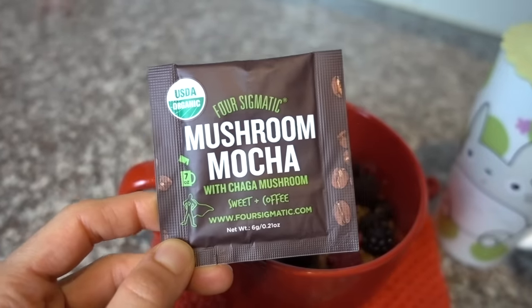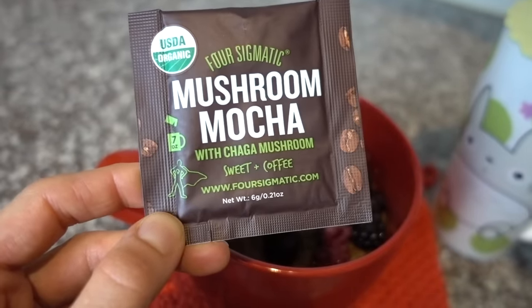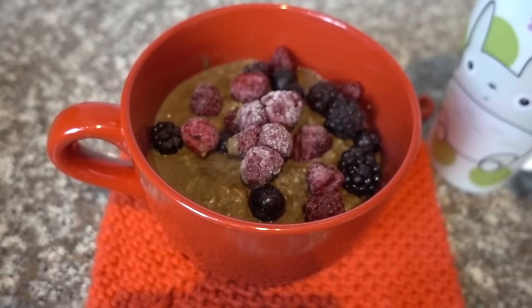This stuff is really good. I also like the Chill with Reishi one — that one's really delightful and does not have caffeine. But this one has a little bit of caffeine; it's got the coffee in there, so they actually taste kind of mocha-y.